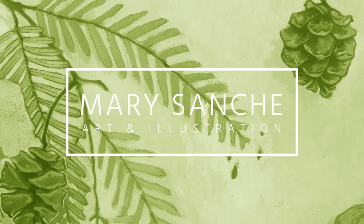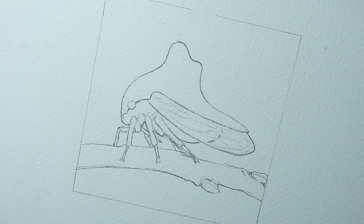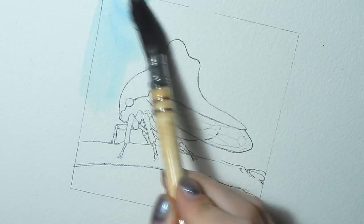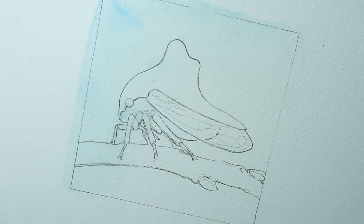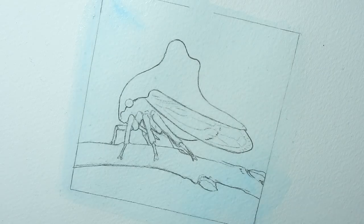Hello everyone and welcome back to my channel. This is another Animal Artists Collective video. The AAC was founded to provide a platform for emerging artists, promote positive messages for animal welfare and conservation, and connect artists to their communities.